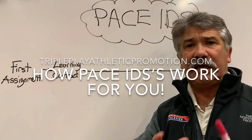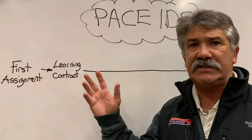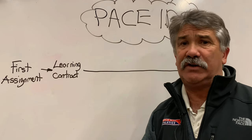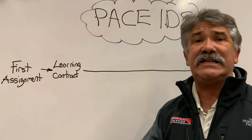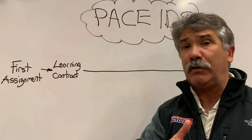Hi Triple Play Athletes. I just want to take a few moments of your time to fully explain PACE Independent Directed Studies. Most of you know that you can take a topic of your choice — fitness, skills, or promotion — and design a whole course around it and get four credits of electives for that.